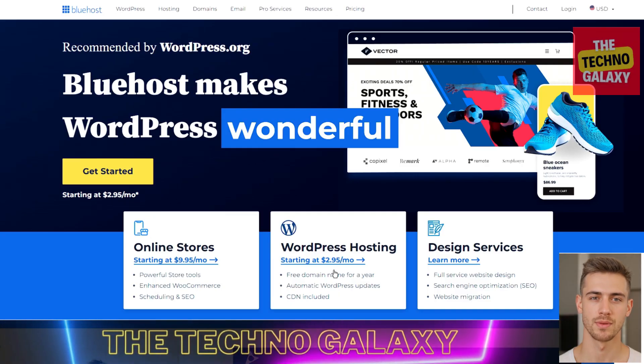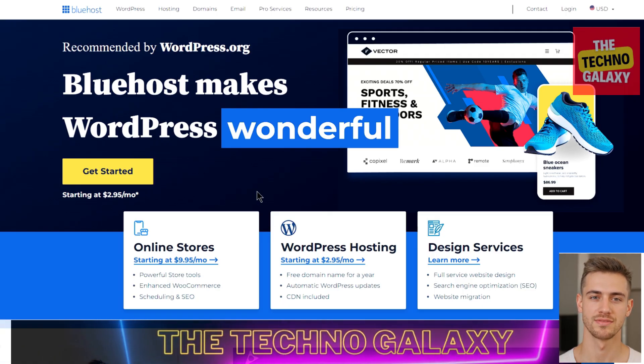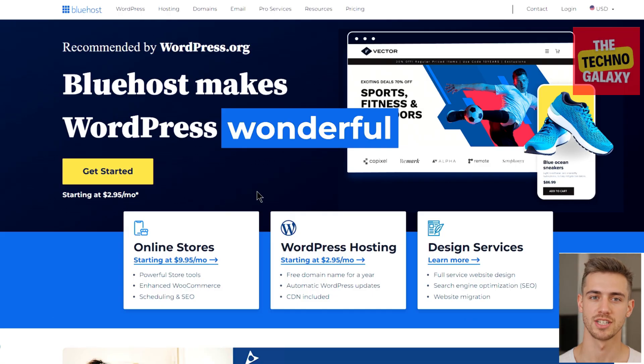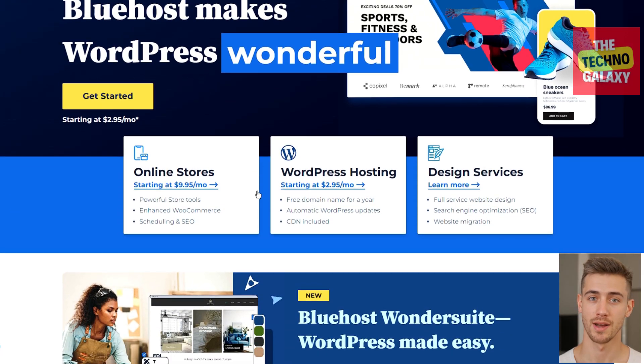Hi guys, James here and welcome to the Techno Galaxy. Today I will be doing a Bluehost review. Bluehost is known for being one of the most popular web hosting companies because of its affordability, excellent value, great performance, and being really newbie friendly. It's also officially recommended by WordPress.